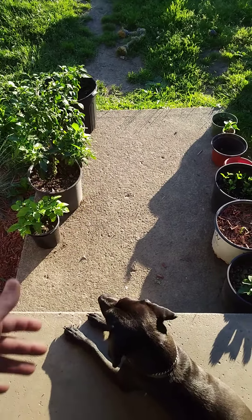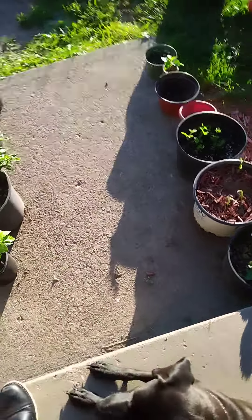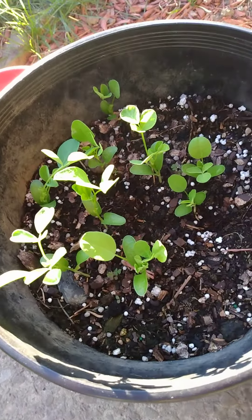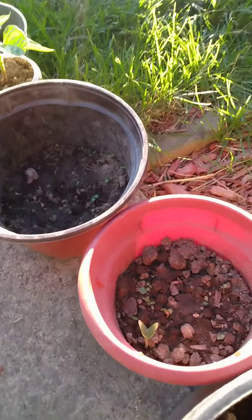...that gets adequate sunshine — at least six hours a day — check it out. I got strawberries, ginger growing here, fenugreek — where the heck do you find fenugreek? On my porch, that's where — and basil.